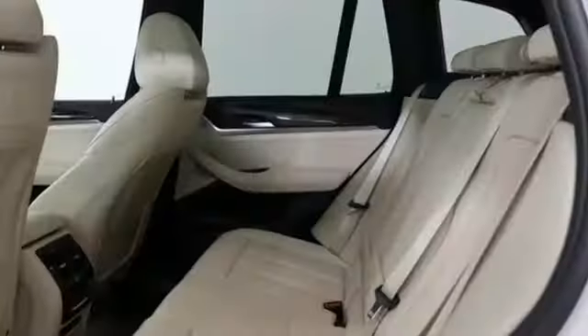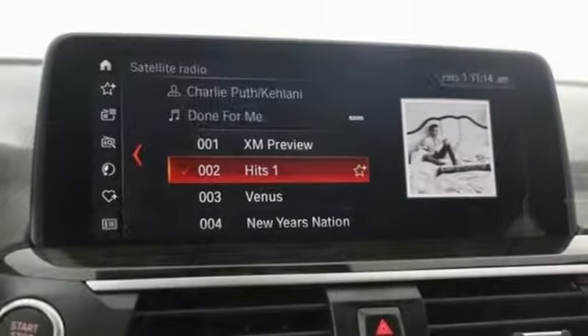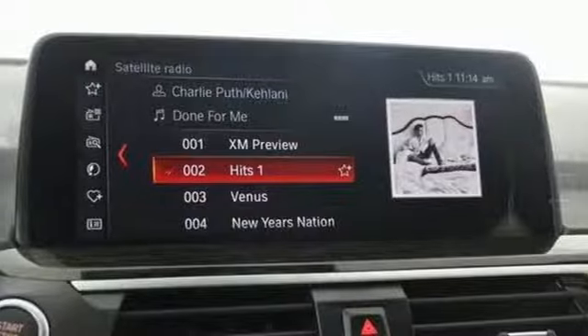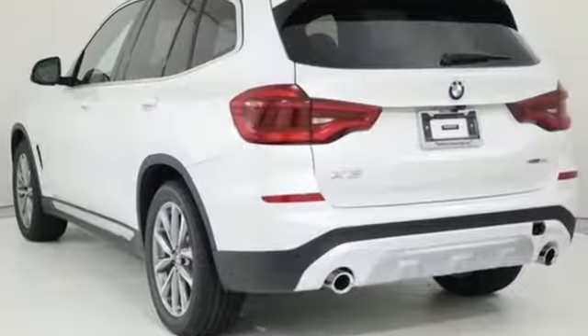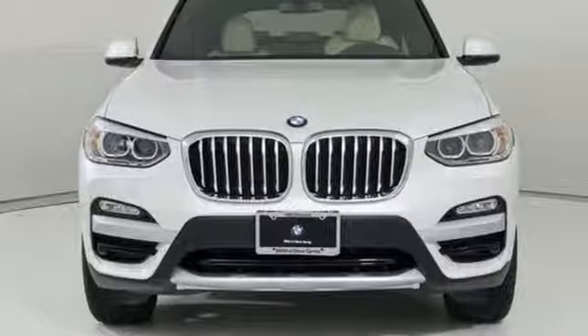Motor Trend reports: with new found suppleness to its suspension setup, greater agility, stronger performance, reduced thirst, and expanded roominess, the X3 feels much more like something conceived in Munich should. BMW — the ultimate driving machine.